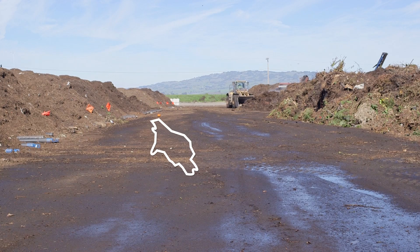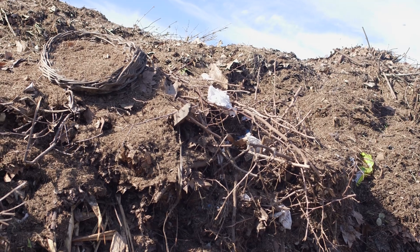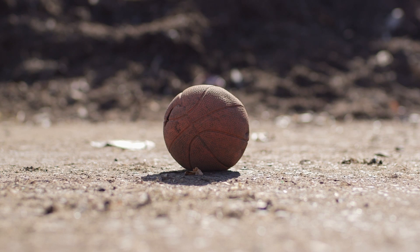We get green waste from Marin County, Alameda County, and Sonoma County. We have found bowling balls, engine blocks, and plastic plants. We can't compost those.